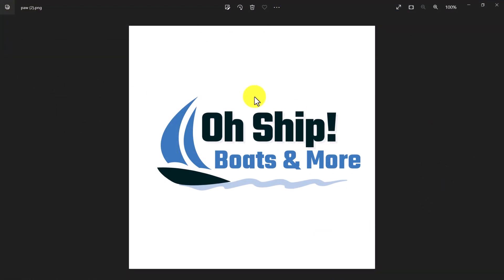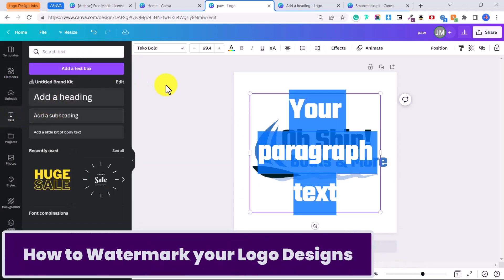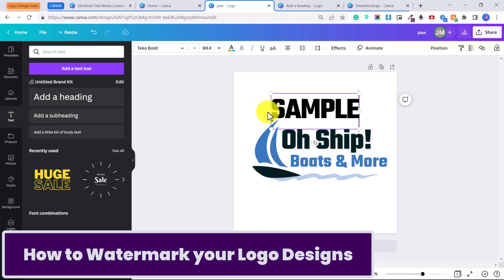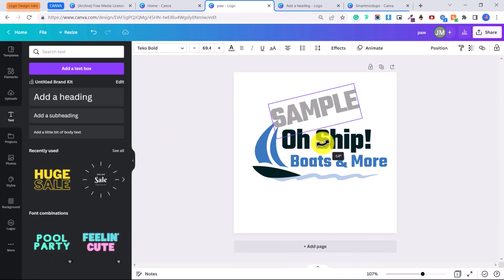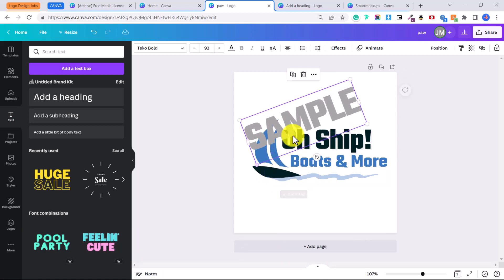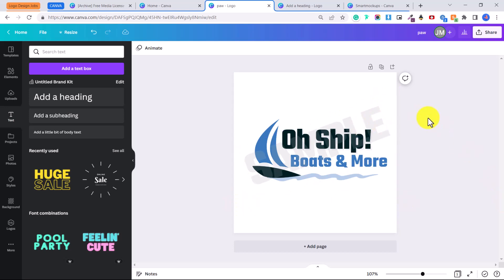Now let's say you want to apply to a job and show them ideas of what you'd create, but you don't want them to just take and use it. Go to 'Text', click 'Add a Text Box', type 'Sample', change it to gray, rotate it, make it bigger, place it over the logo, then adjust the transparency down. That way you've watermarked it and they can't just take your logo.